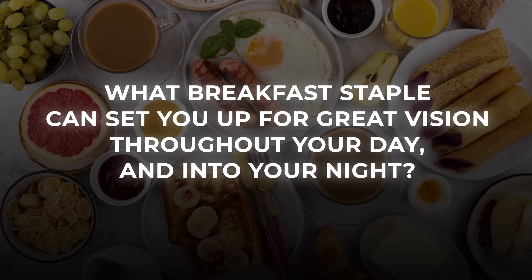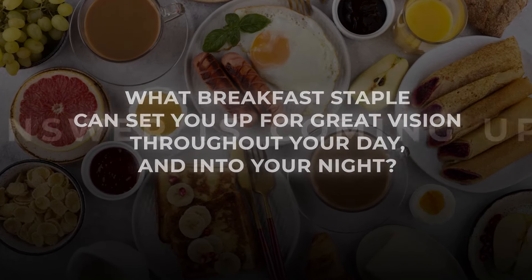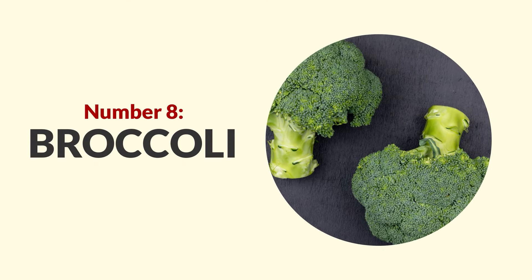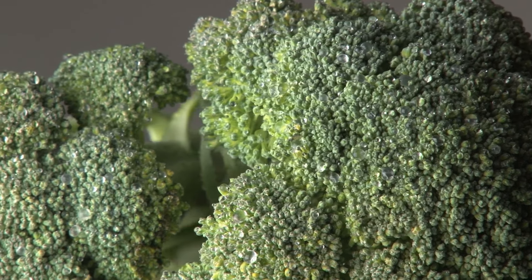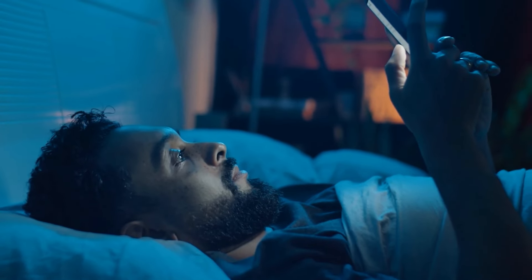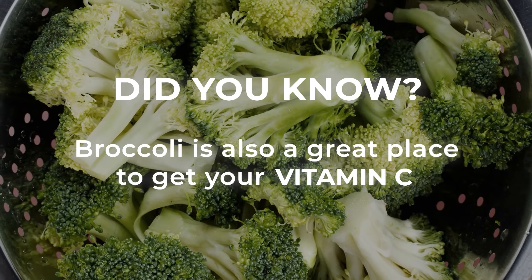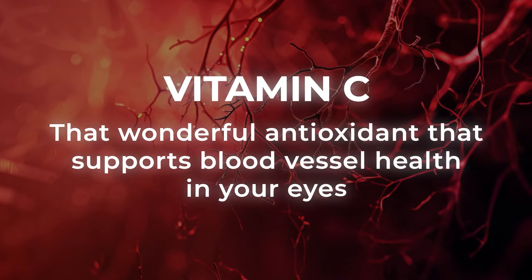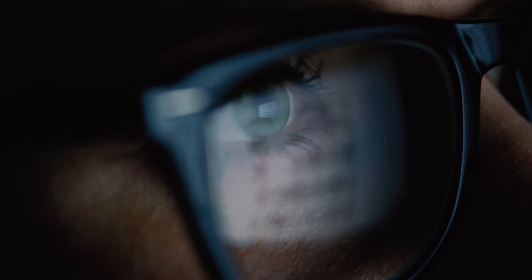What breakfast staple can set you up for great vision throughout your day and into your night? That answer is coming up next. Now, take a look at beautiful broccoli. Just like other veggies on this list, broccoli is an excellent source of lutein and zeaxanthin. These compounds help to filter out harmful blue light, thereby shielding your retinas. And broccoli is also a great place to get your vitamin C, that wonderful antioxidant that supports blood vessel health in your eyes.